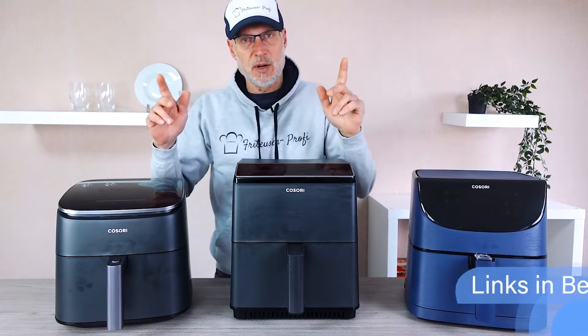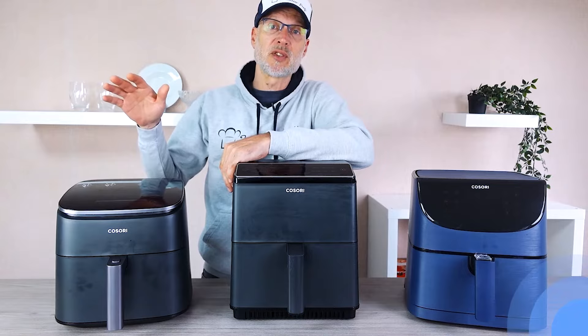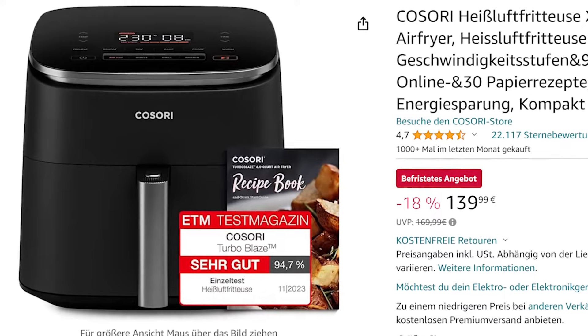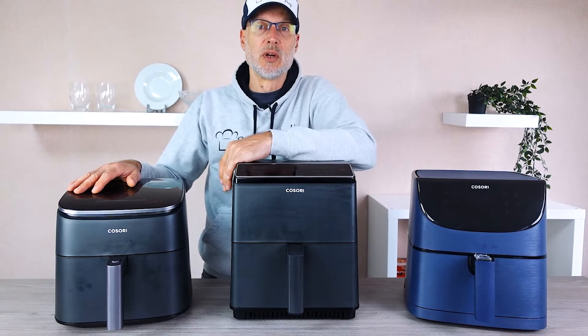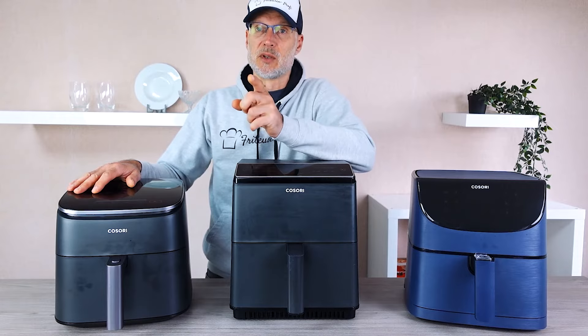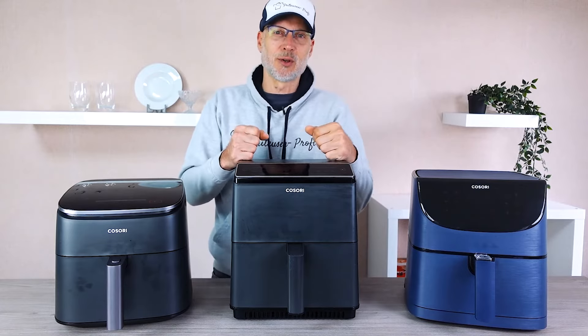You can find the product links as always in the video description. Recently the Turbo Blaze was reduced by 20% — you don't find deals like that every day. Feel free to join our Facebook group where you won't miss any news and updates on new fryers and can exchange ideas with other airfryer enthusiasts. But enough chit chat, let's jump right in and discover the ultimate Kosori airfryer together.